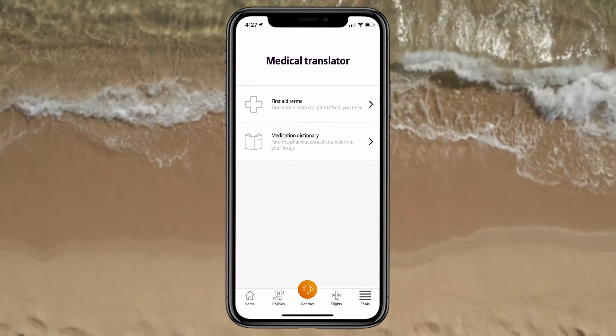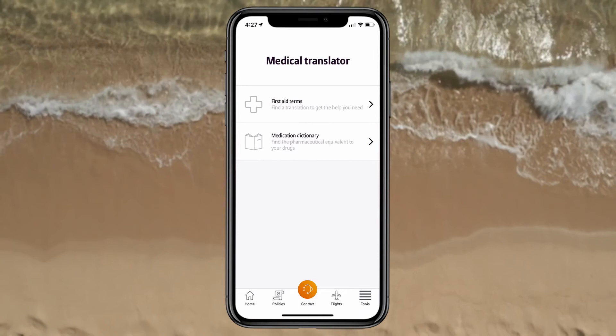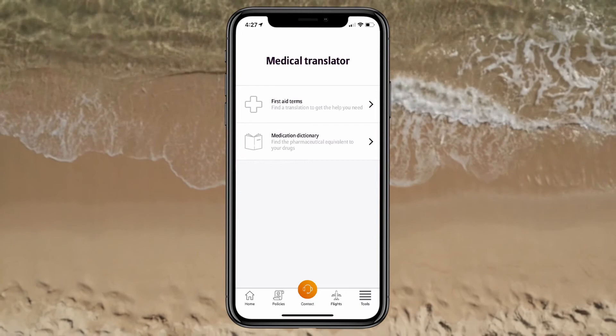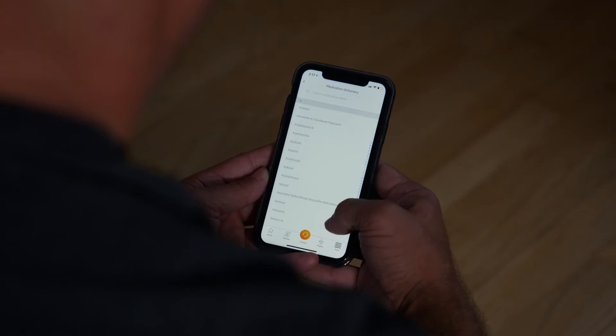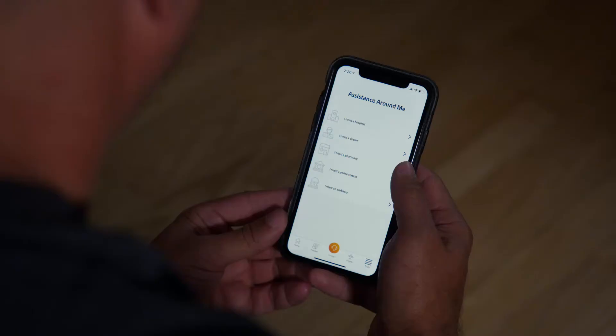If you're traveling in a country where you don't speak the language, Travel Smart's medical translator is definitely a handy tool to have in your pocket. It has two helpful elements: first aid terms will help you translate common medical elements into different languages, and the medication dictionary can help you find the universal name for many common medications if you need to refill a prescription while you're traveling.